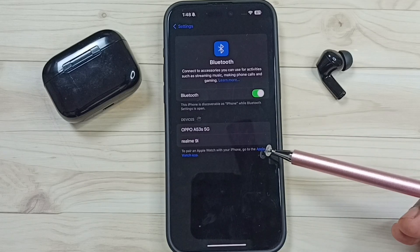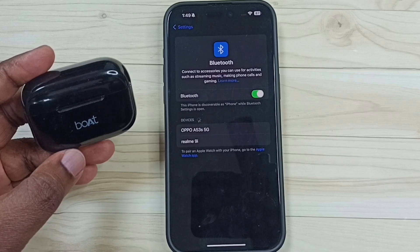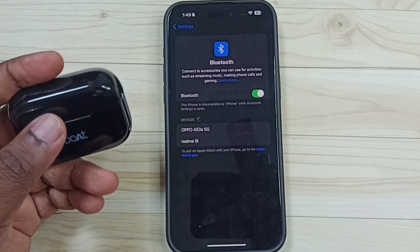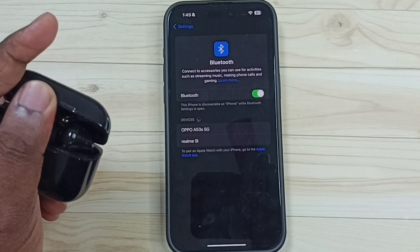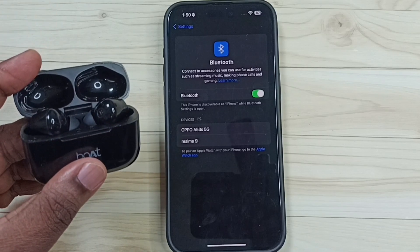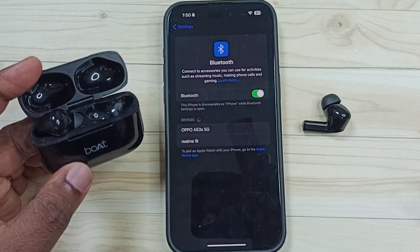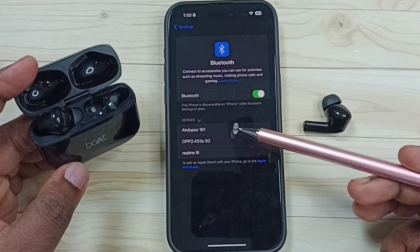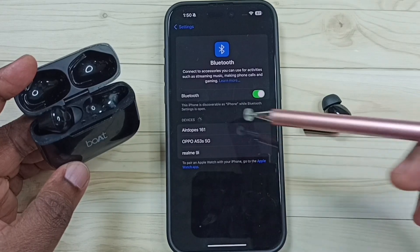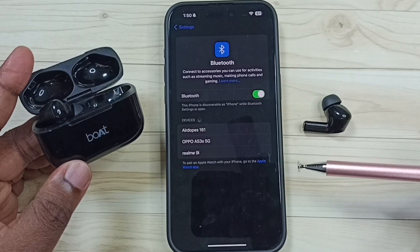If method 1 is not working, then we can go to method 2. Method 2: ensure that the Bluetooth device is in pairing mode. For example, let me put this Bluetooth device into pairing mode. This is earbuds, so I need to open the case cover, then take one earbud outside. Now this device is in pairing mode — the phone has detected this Bluetooth device, here you can see the device name. We can tap on the device name and pair the device. So this is method 2: ensure that the Bluetooth device is in pairing mode.